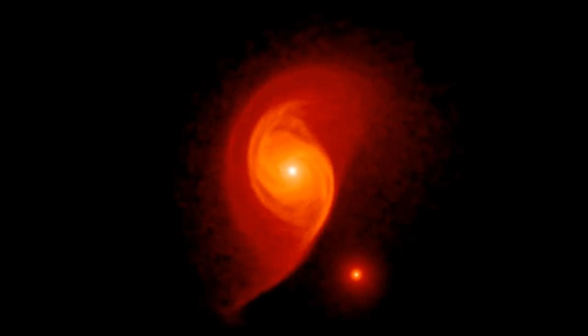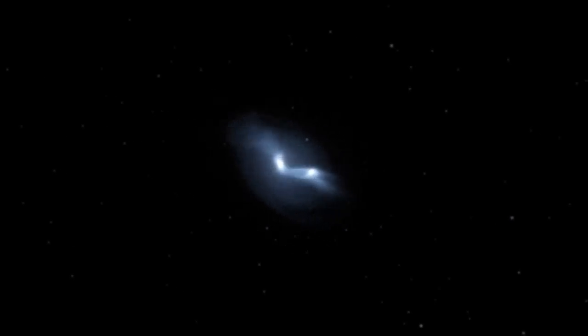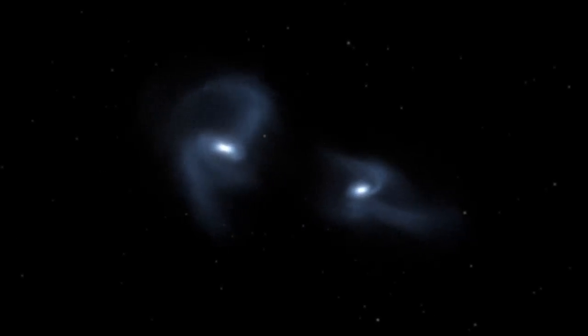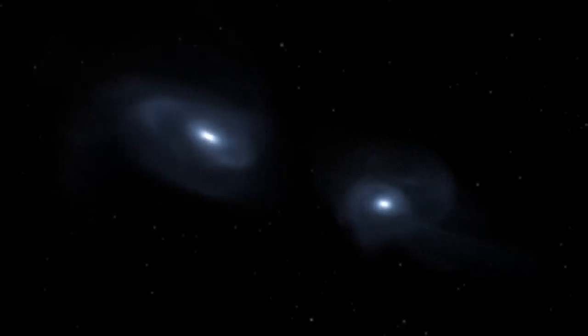We know that galaxies are colliding around us in the universe. What happens more often is that a big galaxy runs into a smaller galaxy and the smaller galaxy basically just gets assimilated into the bigger galaxy. The probability that two galaxies run into each other that are about equally massive — that's actually smaller, and that will be the case for our galaxy and the Andromeda galaxy.